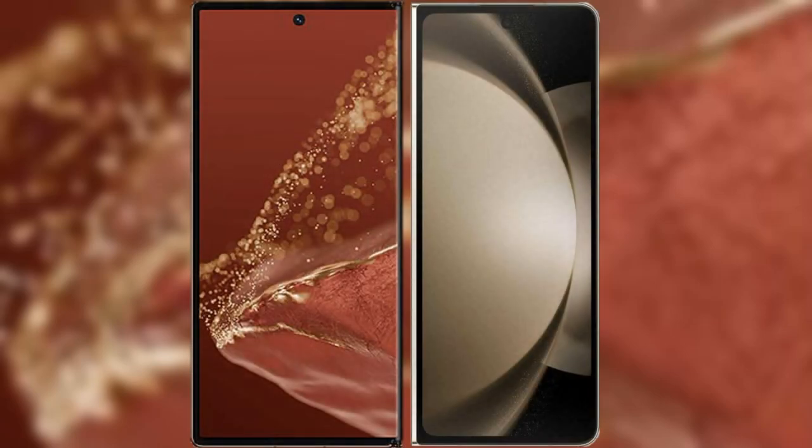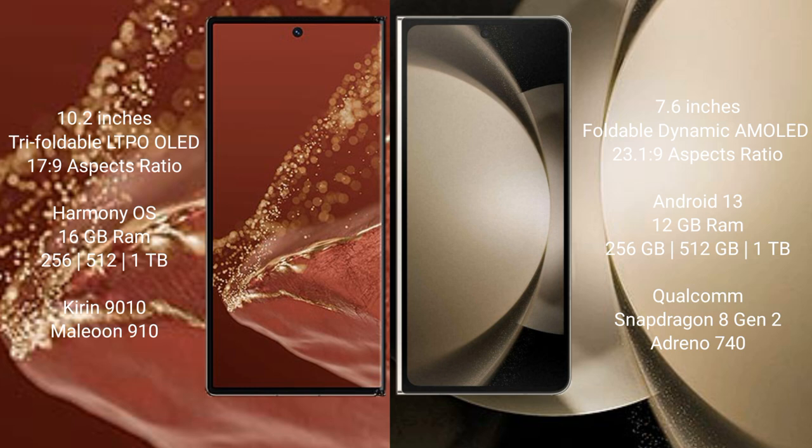I will compare the new Huawei Mate XT Ultimate with the Samsung Galaxy Z Fold 5. The Huawei Mate XT Ultimate features a 10.2-inch triple foldable LTPO OLED display and is the successor to the 17.9. The Samsung Galaxy Z Fold 5 has a 7.6-inch foldable Dynamic AMOLED display and is the successor to the 23/19.